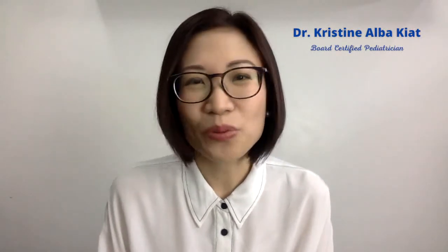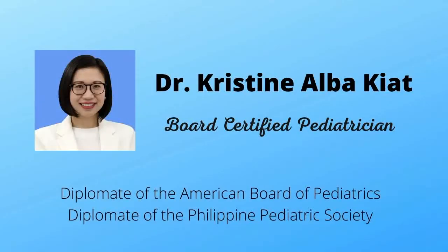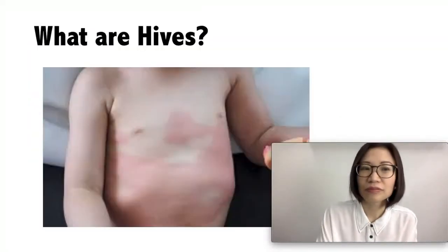In this video we will talk about hives — what they are, what causes them. I will also answer some of the common questions you might have: how are they diagnosed by doctors, how are they treated, and when should you worry and call the doctor. I'm Dr. Christine Albaqiat, a board-certified pediatrician, and my mission is to help moms and dads deal with child health problems to raise happy and healthy kids.